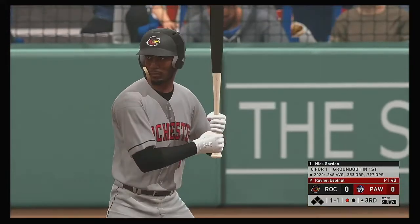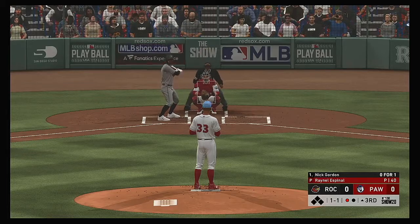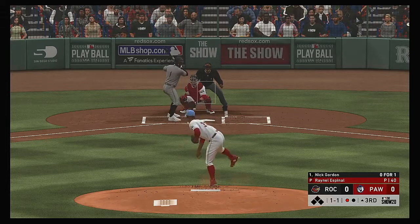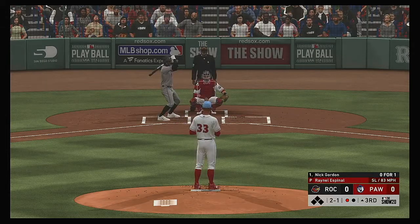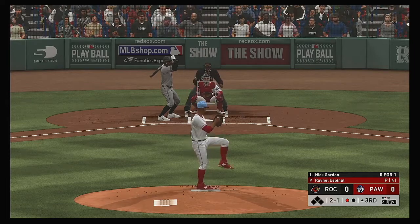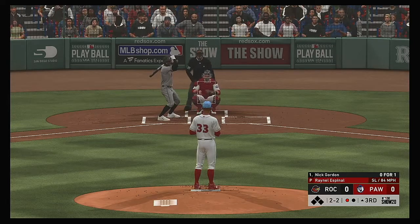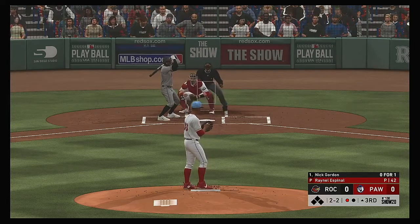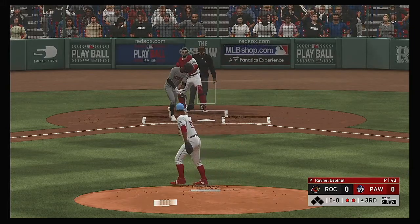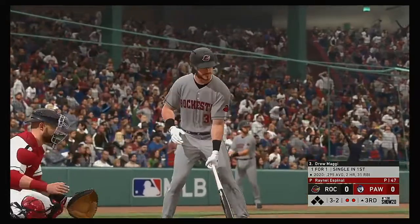Striding forward now, Nick Gordon — he's 0 for 1 after grounding out in his only trip to the plate so far. He'll come back with one in the dirt as the count moves to two and one. There's not a lot you can do with a slider breaking down and in unless you catch it way out front. I like the idea of taking it and making the pitcher bring you something a little more hittable. Swing and a miss — he's down on strikes, two up two down to begin the third.